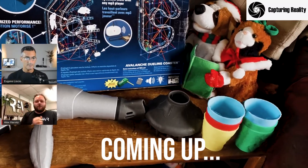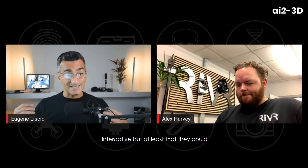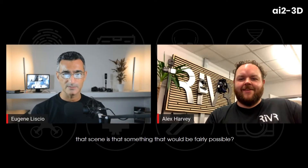It's important to me that it looks as real as possible. How difficult would it be to use your platform when somebody has a laser scan or photogrammetry, and maybe it won't be fully interactive, but at least that they could be immersed and walk around and experience that scene? Is that something that would be fairly possible?